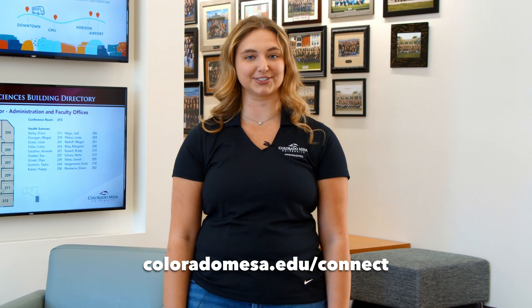Thank you for watching this tour of the Health Science Building. I've really enjoyed my time here at CMU. If you have any questions, please reach out to your admissions counselor — you can find their information on the website. We hope to see you next semester. Go Mavs!